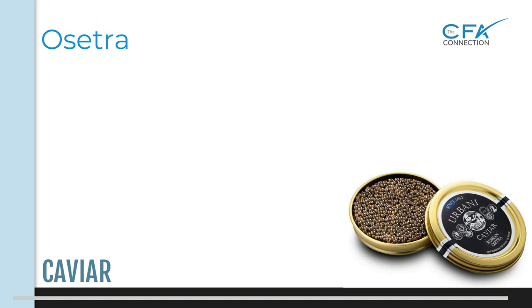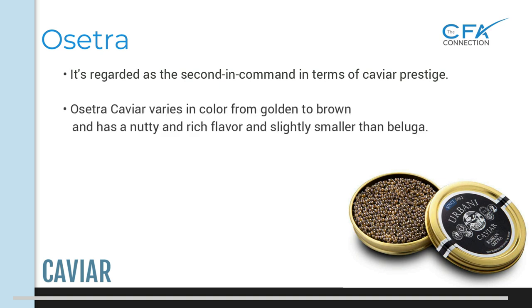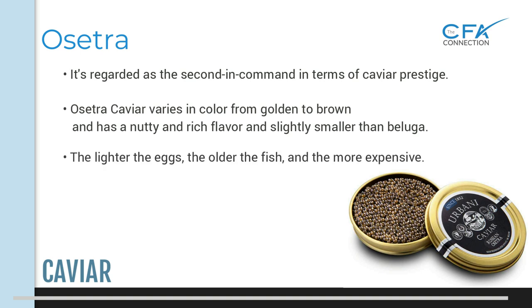Osetra is regarded as the second in command in terms of caviar prestige. Osetra caviar varies in color from golden to brown, has firm grains of medium-sized eggs, a nutty and rich flavor, and is slightly smaller than beluga. When it comes to osetra caviar, the lighter the eggs, the older the fish, and therefore the more expensive.